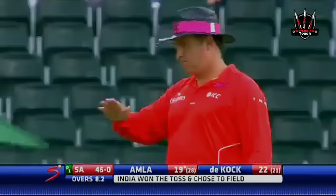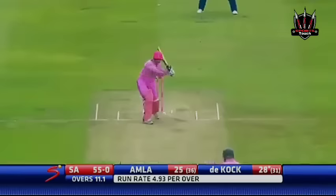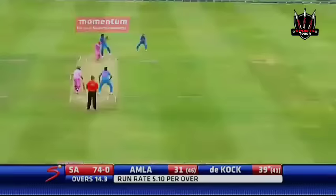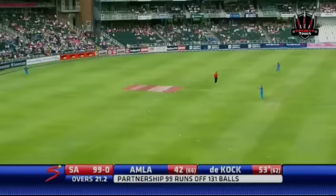11 runs off that previous over has kickstarted something now. This time an inside edge — so suddenly India asking some questions. South Africa got a bonus boundary there, which Sammy's not going to be too happy about because the bowling right now. And again this time in front of square — four runs. Pulls that away to the fence.